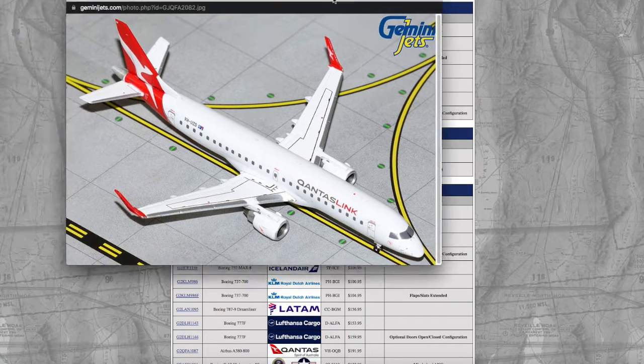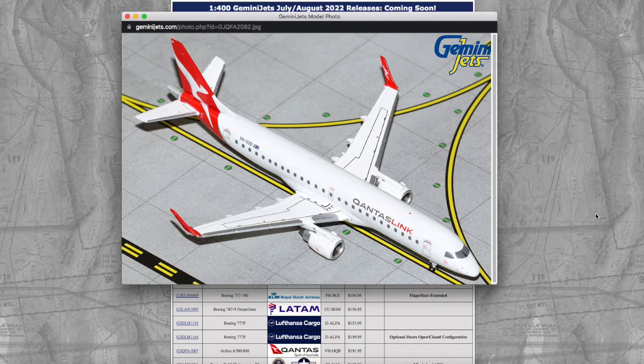The price on the CRJ-900 is $46.95. Then we have a Qantas Link Embraer E190 with the registration Victor Hotel Uniform Zulu Delta — it costs the same price as the CRJ-900, which is $46.95.